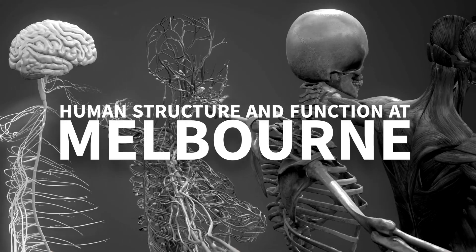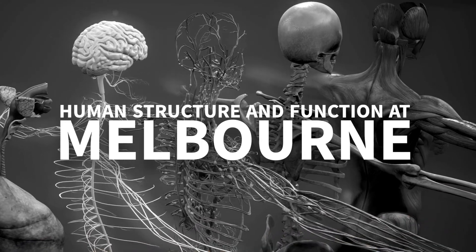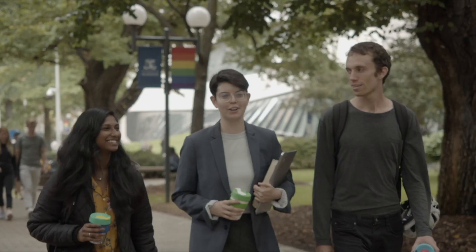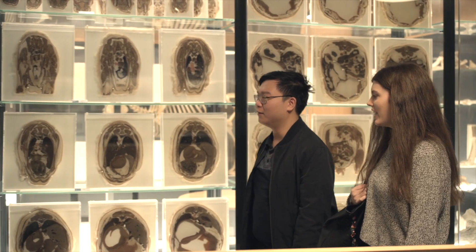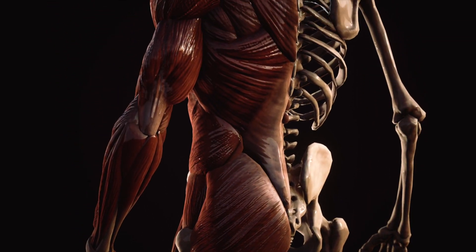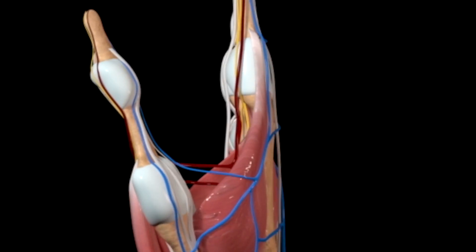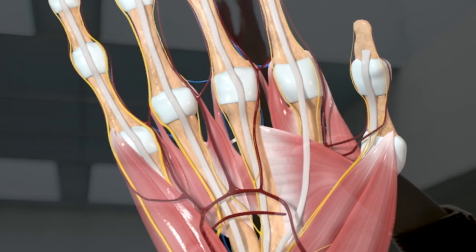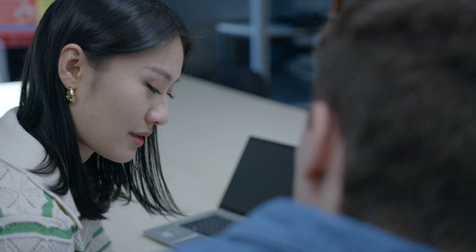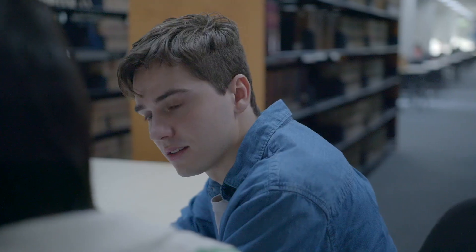If I had to describe this major in three words, I would say explorative, unique and formative. The Human Structure and Function major is probably one of the largest majors in our school. It's a major that consists of a number of different subjects geared around understanding the structure — that is the anatomy of the human body — and it also has a lot of flexibility to build in opportunity for students to think more broadly about how that structure informs function.